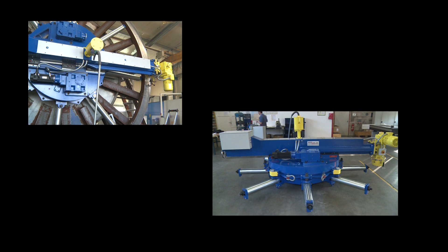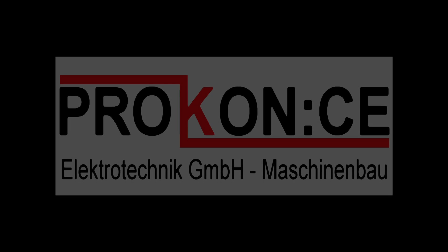Please consult us. Procon CE Electrotechnik GmbH will find the right solution for you.